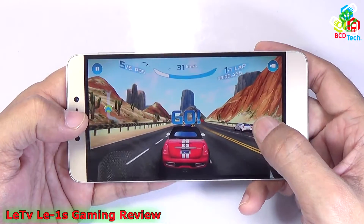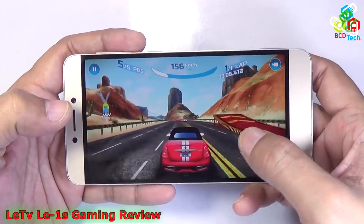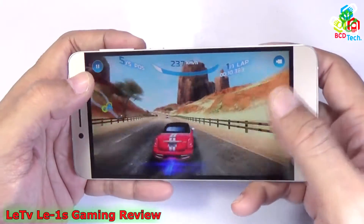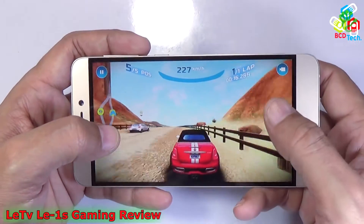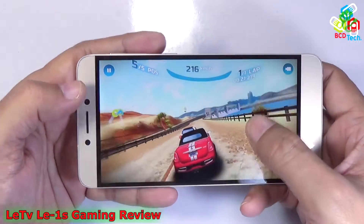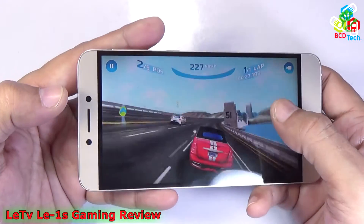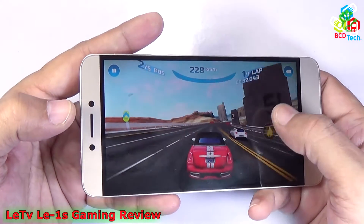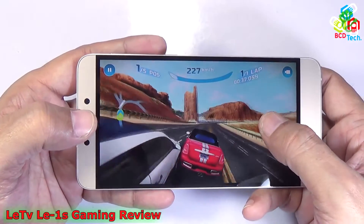Now let's see Asphalt Nitro on this phone. You can see that the game loaded pretty well and there is no hanging or lagging issue while playing this game. The graphics rendering is smooth and the control is working perfectly. You can see that Asphalt Nitro runs without any problem on this phone, and there is no problem while controlling the racing car in this game.